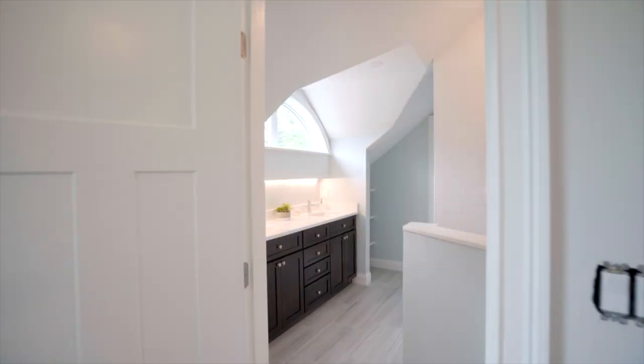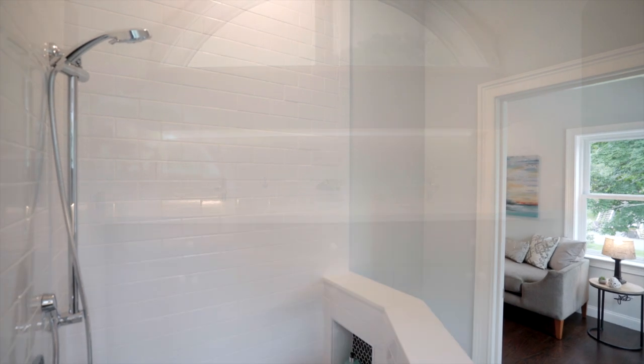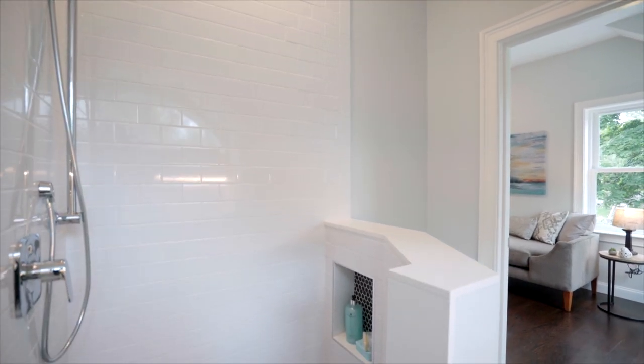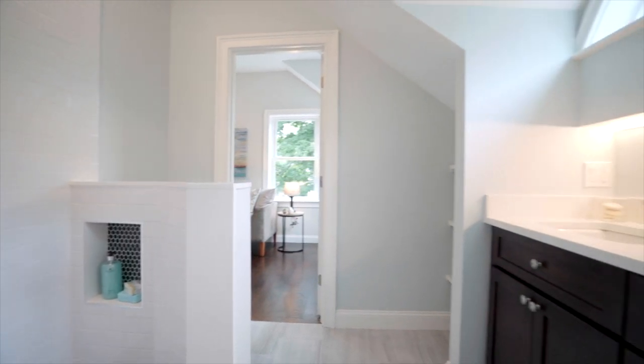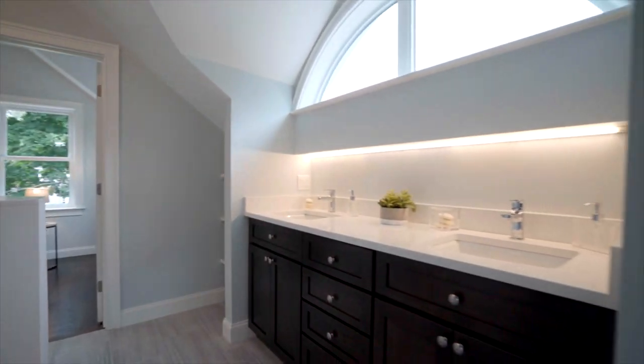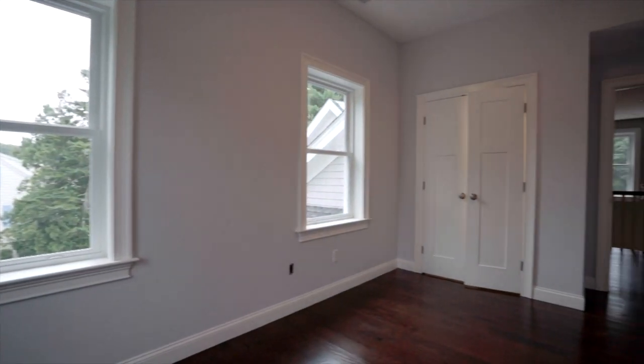While viewing this home, the focus of your attention will understandably be on the luxurious appointments and the beautiful design, but be sure to get the details on the superior construction, such as the cedar shakes, architectural shingle roof, energy efficient three heating and cooling zones in the main home, plus a whole house gas generator.